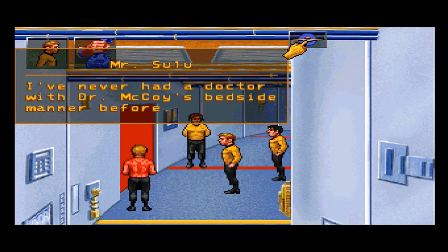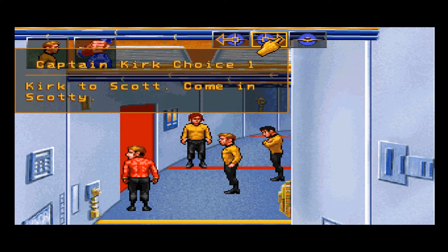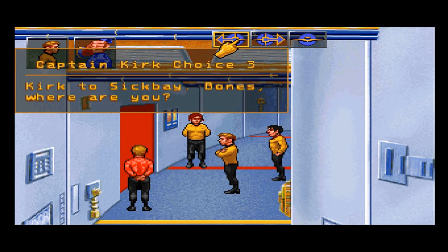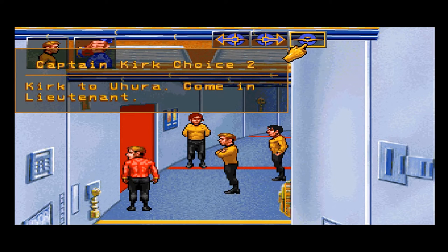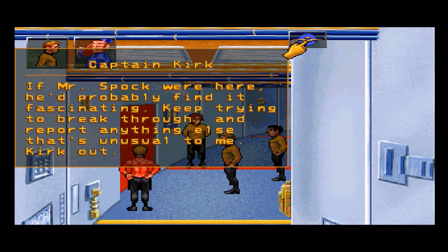I've never had a doctor with Dr. McCoy's bedside manner before — there are times when he's very good at motivating you to get as far away from him as possible. Kirk to Uhura — come in, Lieutenant. Captain, the Rift is providing subspace interference; it's rather unusual. It's as though the interference were coming from subspace itself — I've never seen anything quite like it. If Mr. Spock were here, he'd probably find it fascinating. Keep trying to break through and report anything else that's unusual to me. Kirk out.